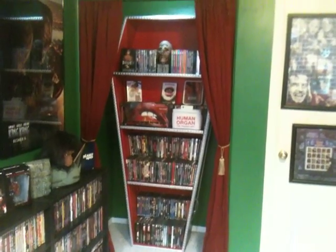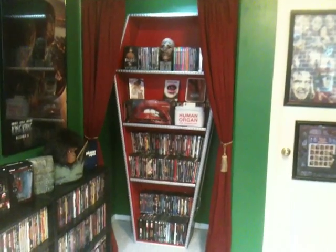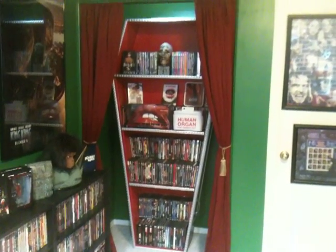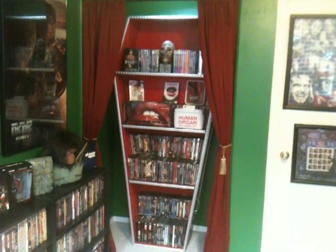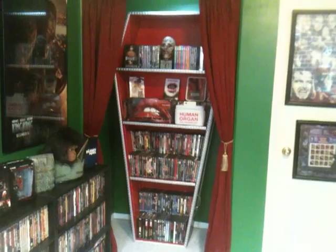Gives the movie room a nice creepy feel to it, me being a horror fan. The only thing I really did was add in a light above there which looks really nice at night time. And also I decided to put up some curtains with some gold tie backs just to give it a nice old theater look.